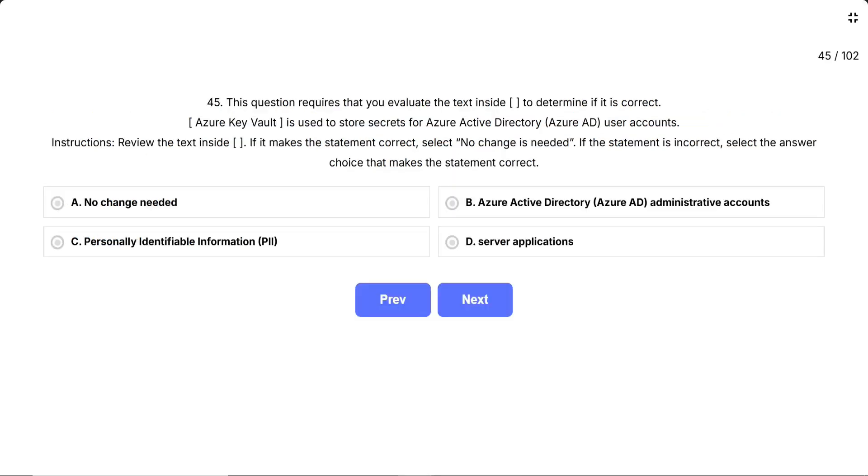Question 45. This question requires that you evaluate the text inside to determine if it is correct. Azure Key Vault is used to store secrets for Azure Active Directory (Azure AD) user accounts. Instructions: review the text inside. If it makes the statement correct, select no change is needed. If the statement is incorrect, select the answer choice that makes the statement correct. This question is testing whether you understand what Azure Key Vault is designed to store secrets for — specifically who or what uses it. The keyword here is 'for'.